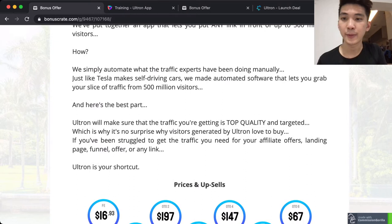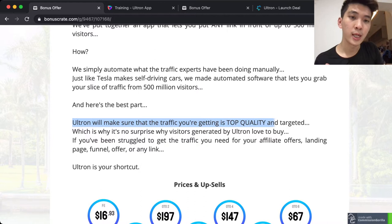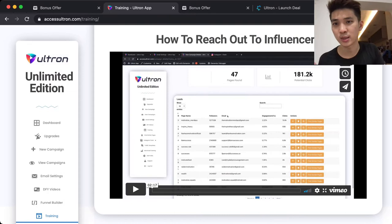So what is Ultram all about? In simple terms, I want to make sure that the traffic you are getting is top quality and targeted. This system is actually going to help you find out your potential buyers according to your settings.